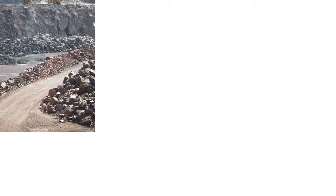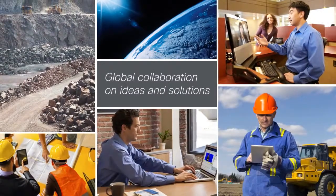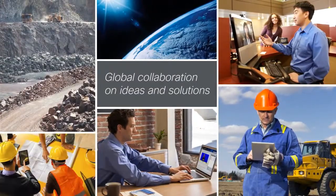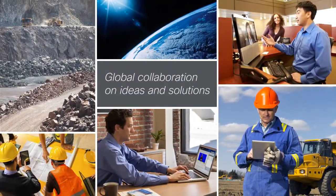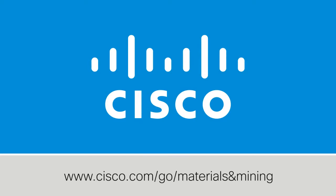Cisco solutions for mining let the mining operators remotely collaborate on ideas and solutions with your office personnel, outside maintenance crews, and third-party engineering companies from around the world without ever leaving the site. To find out more about Cisco solutions for mining, visit us on the web.